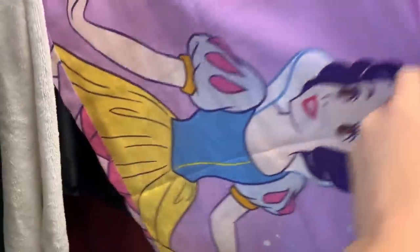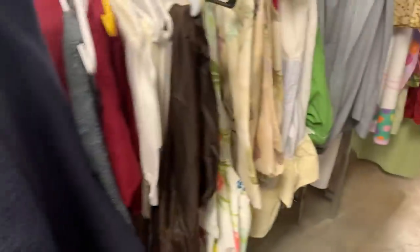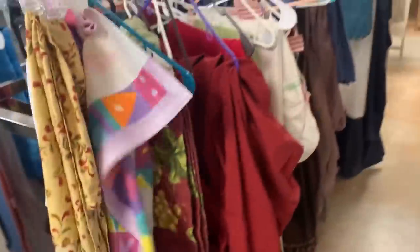Anything in the linens? Let's check really quickly. I don't think so. So let's grab the cart, look at the purses and the shoes, and then we'll get out of here.